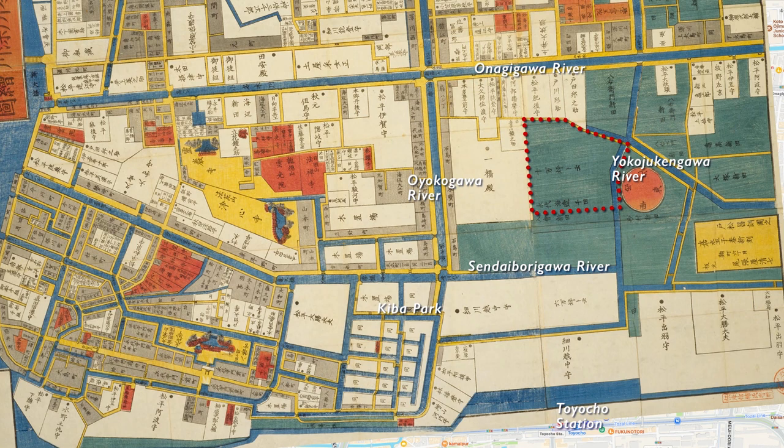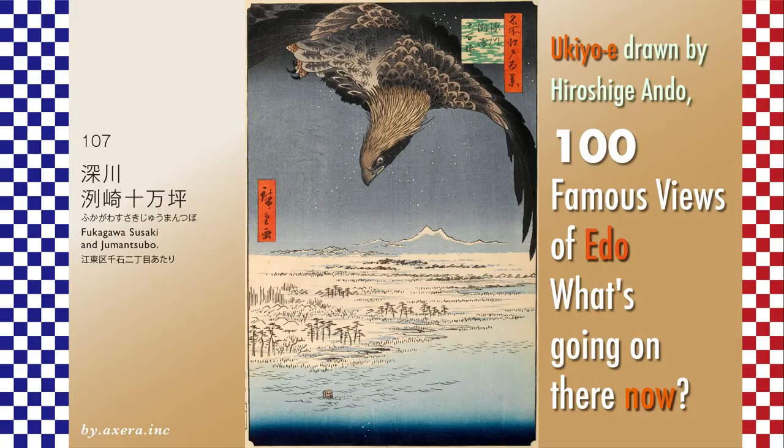From 1723, it was planned to reclaim the garbage generated in the city of Edo and turn this area of Jumansubo into a new rice field. However, due to drainage problems, this did not work out. Although it was used as a coin foundry for a time, it was later taken over by the Hitotsubashi family and called Hitotsubashi Jumansubo.